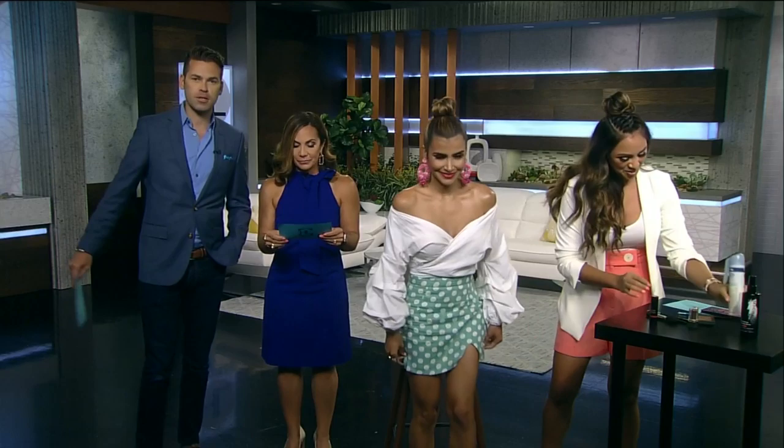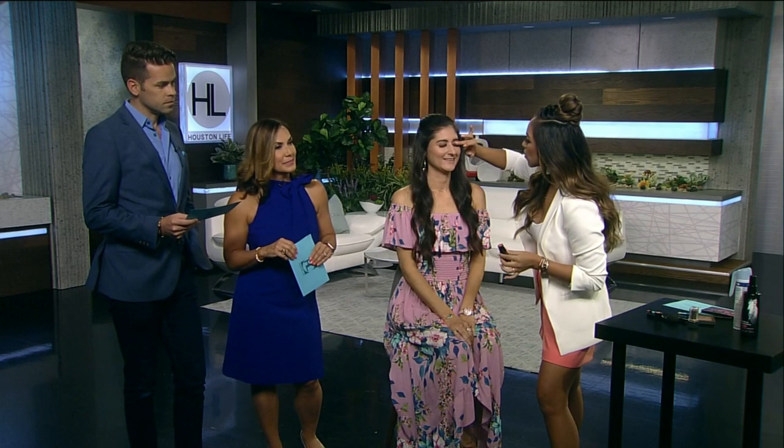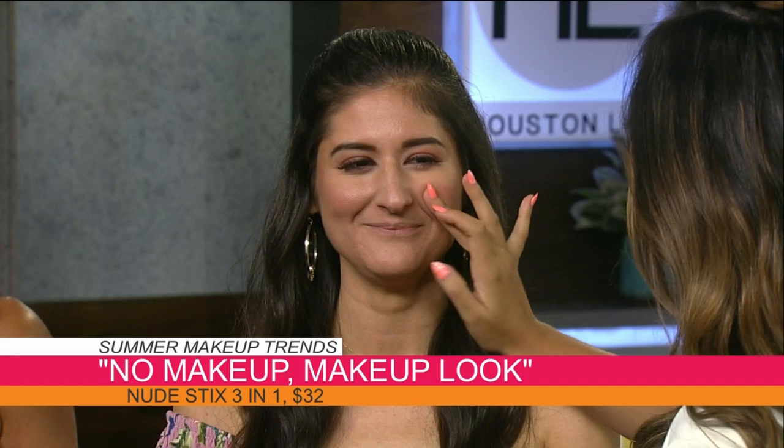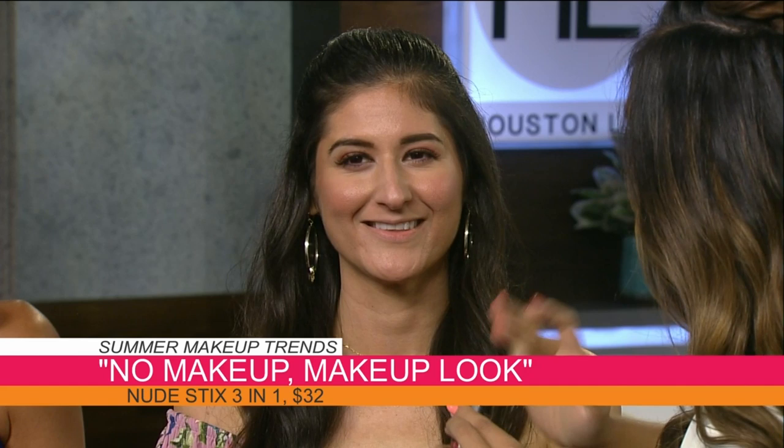Our last model Jennifer has a very summery, fun look — the no-makeup makeup look. It's very subtle, soft, and natural; she looks like she's shining from within. You're using one product all over the face — it's a cream, so you can use it on your lips, eyes, and cheeks. It's under $30.